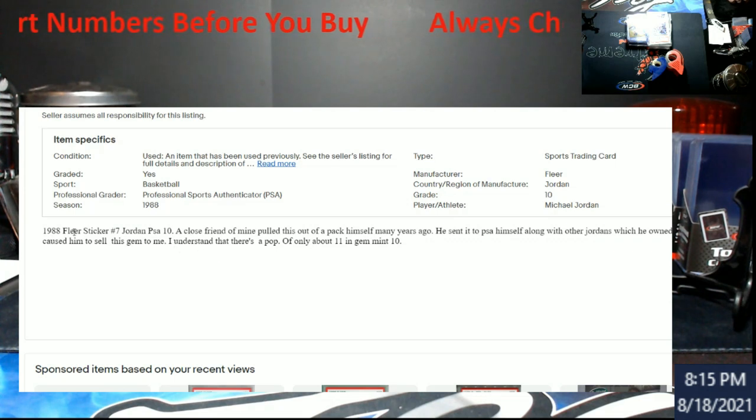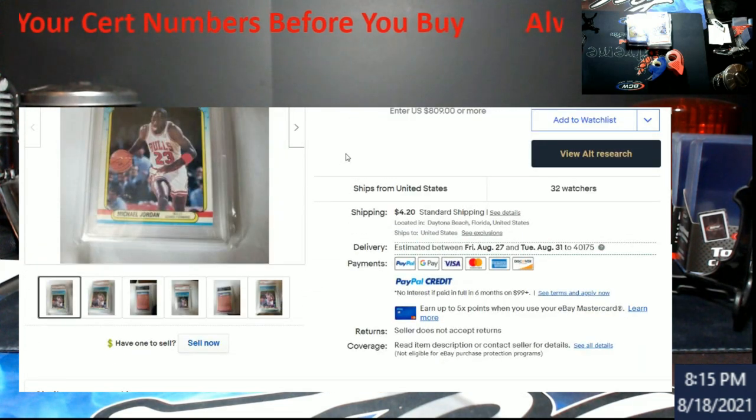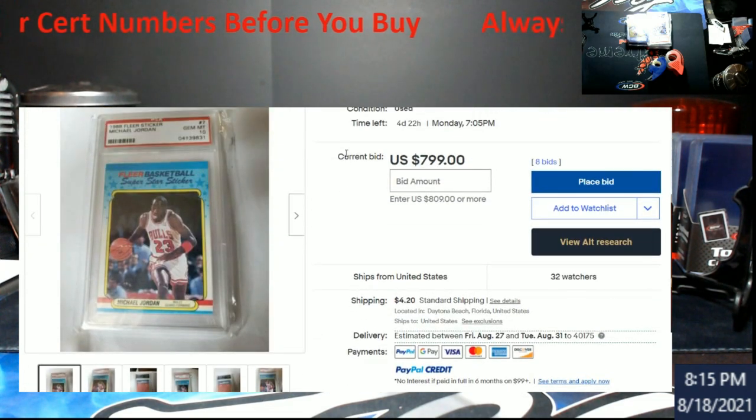Nowhere in the listing does it say anything suspicious. It says a close friend of mine pulled this out of the pack himself many years ago and sent it to PSA himself along with other Jordans he owned for many years. Then it says his recent ill health caused him to sell this gem. I understand that — there's a pop of only 11 in gem mint 10. I didn't really look at that part at all, but I'm not digging it.